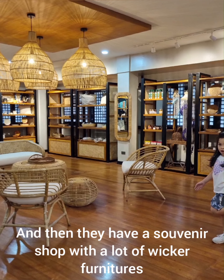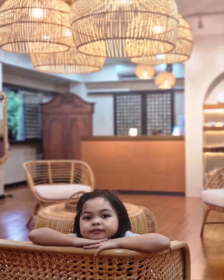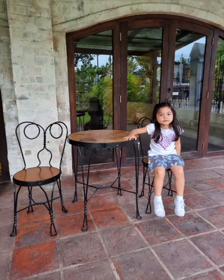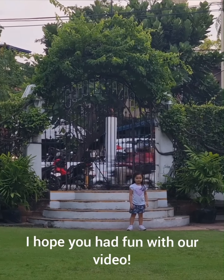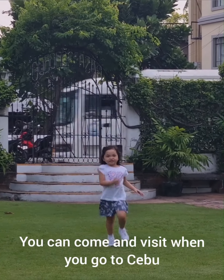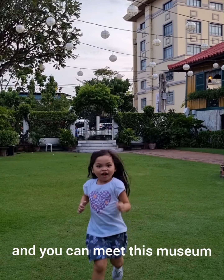And then they have a souvenir shop with a lot of wicker furniture and hanging lamps — it's so pretty. This is the end of the tour. I hope you had fun with our video. You can come and visit when you go to Cebu and you can visit this museum.